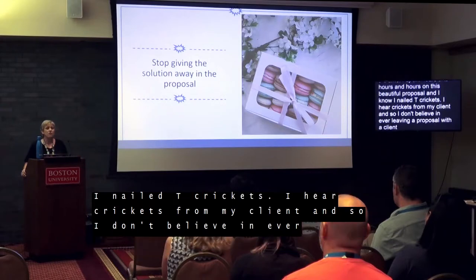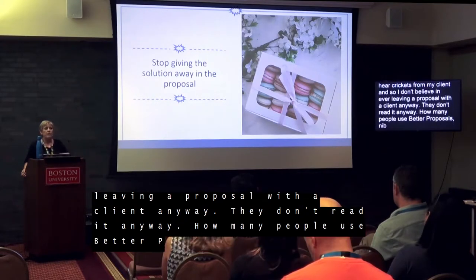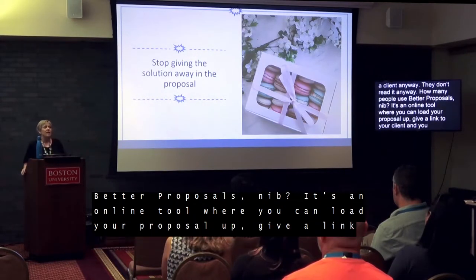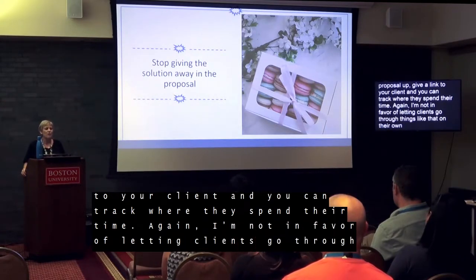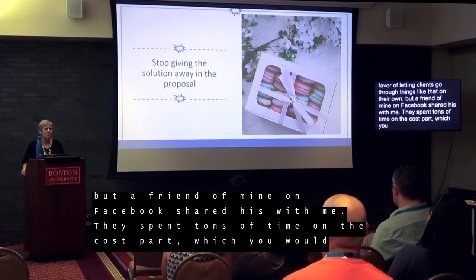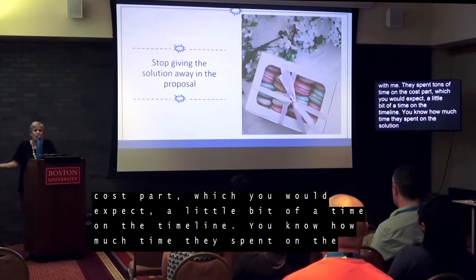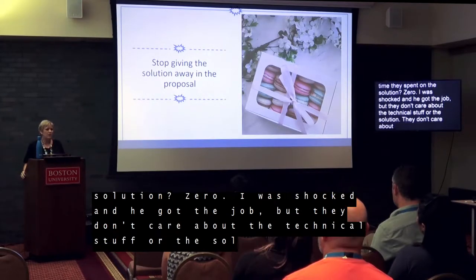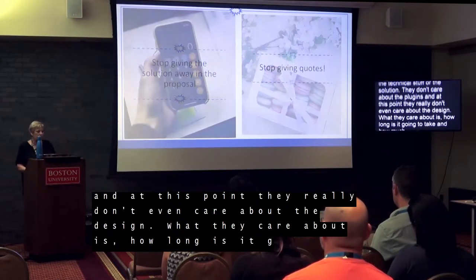I don't believe in ever leaving a proposal with a client, and you just don't put all the detail in it anyway. They don't read it. A friend shared his Better Proposals analytics with me — you can load your proposal online and track where clients spend their time. They spent tons of time on the cost part, a little bit on the timeline, and how much time on the solution? Zero. He got the job. Clients don't care about the plugins or the technical stuff — what they care about is how long it's going to take and how much it's going to cost.